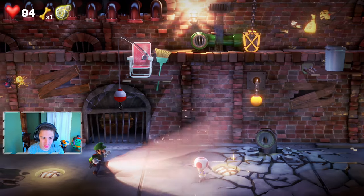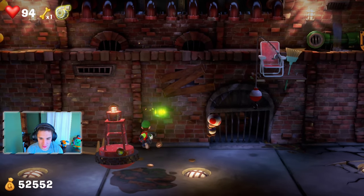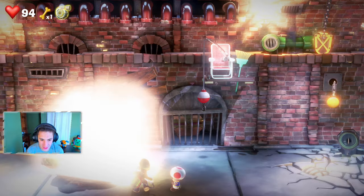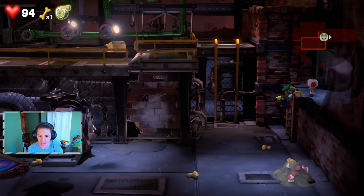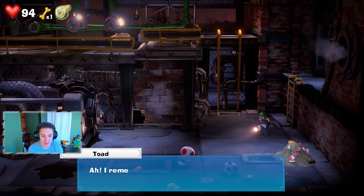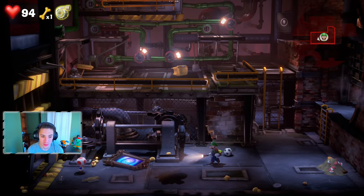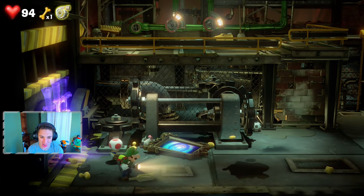Searching for the purple ghost — he's got Toad, he grabbed him! We keep getting confused because he appears for a couple seconds and then disappears. We're not going to deal with him too much. Toad remembers the exit is through this way — the exit should be through here. And of course there's another purple ghost.